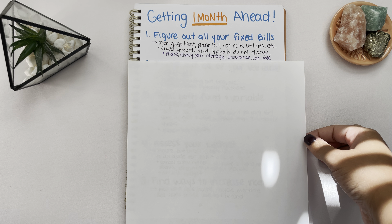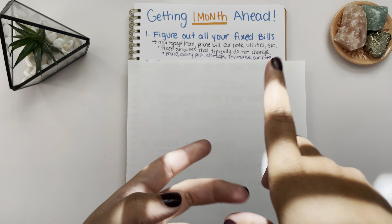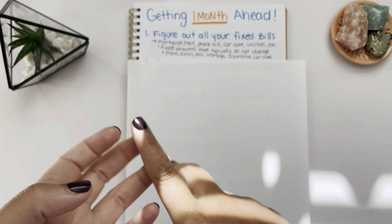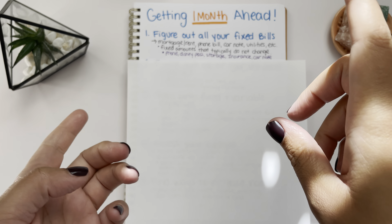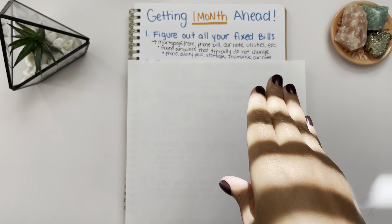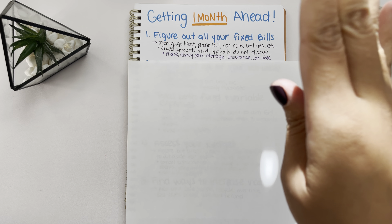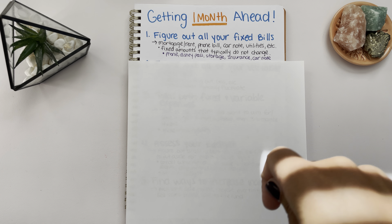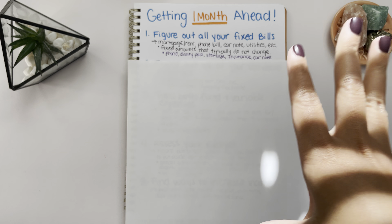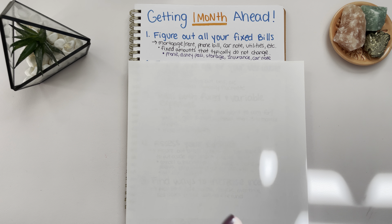For me, I wrote down a couple of my fixed expenses: my phone bill, my Disney pass, a storage unit, life insurance, and my car note. Typically those things are the same amount every single month. After you figure them out, write them all down, make a list, and put the amount next to each expense so that way you know how much each expense is.